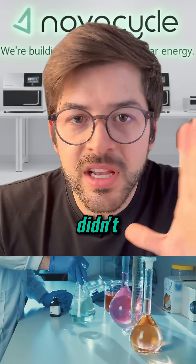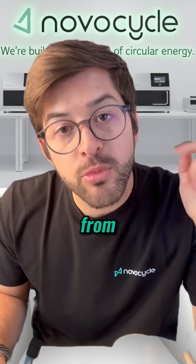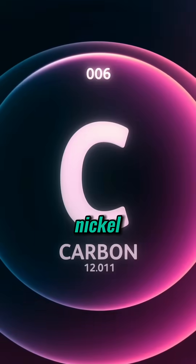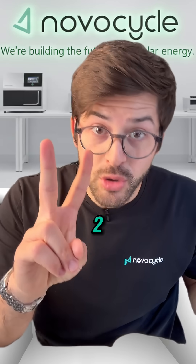Your electric vehicle battery didn't start in a lab — it started in the ground. Here's the global journey from rock to road. Step one: mining lithium, cobalt, nickel, and graphite — costly, water-intensive, and often controversial.